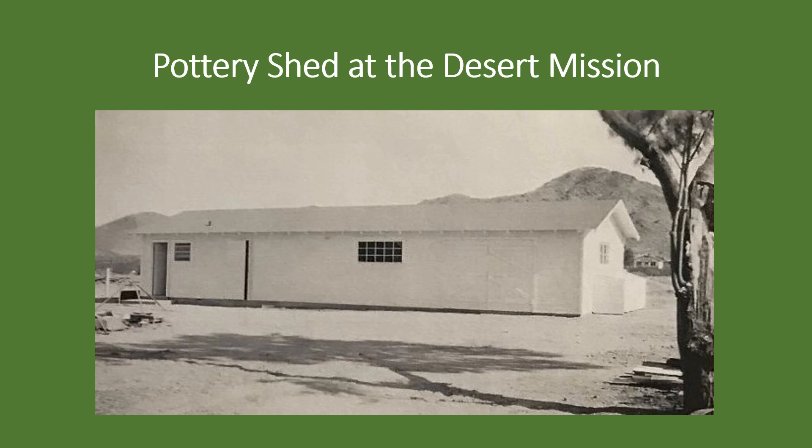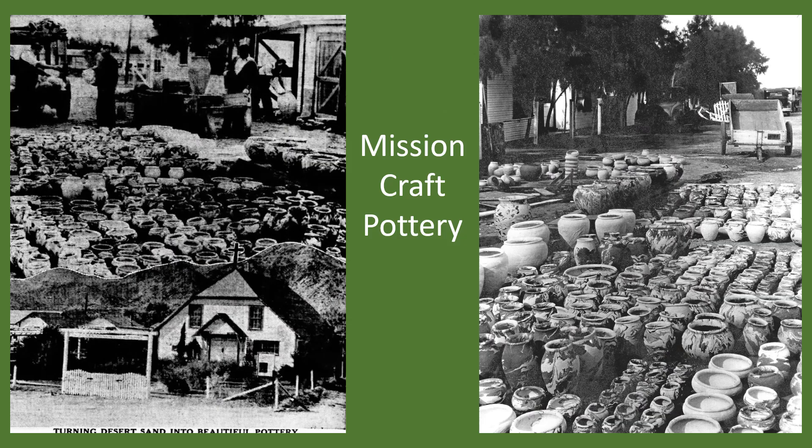Pottery instruction at the Desert Mission started one cold morning in February 1935 at the newly built Pottery Workshop. Five men attended the first session to learn the techniques. They were expected to serve as instructors once Harold and his mother, coma craft's business manager, returned to Missouri. The Horines' stay at the mission lasted three weeks.